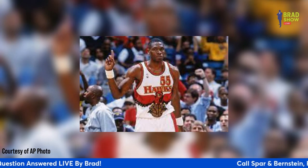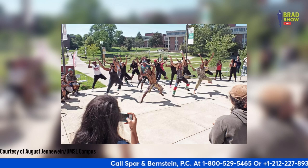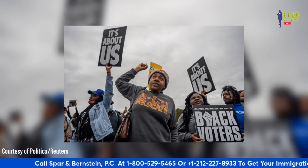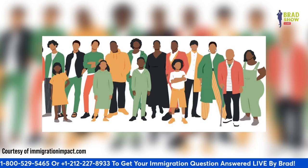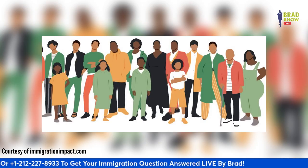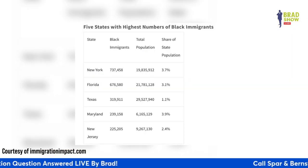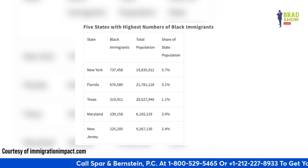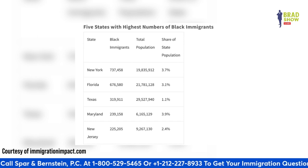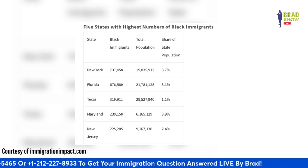For generations across the United States, Black immigrants have enriched our academics, music, cuisine, fashion, dance, and more. The five states with the highest number of Black immigrants are: New York at number one with 737,000; Florida with 676,000; Texas with 319,000; Maryland with 239,000; and New Jersey with 225,000. The Black immigrant community is expanding at a fast pace in certain states — in about the last decade, the Black immigrant population of Texas nearly doubled, rising from 161,000 in 2010 to 319,000 in 2021.